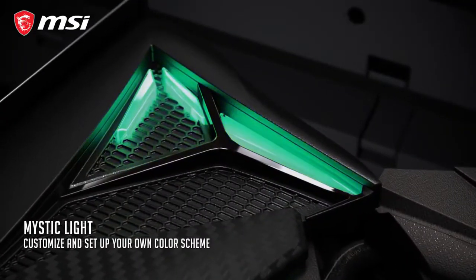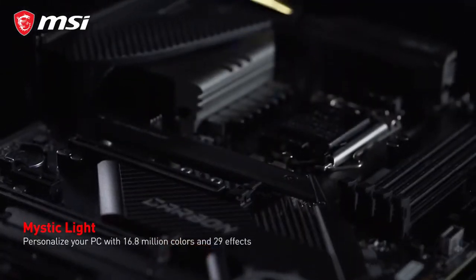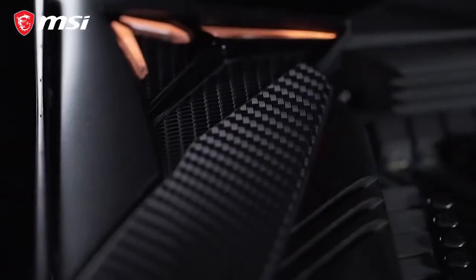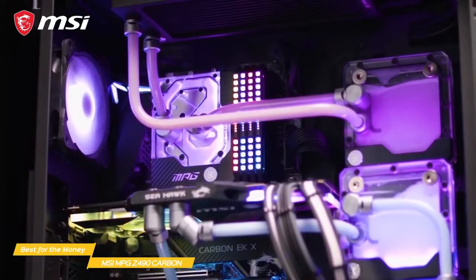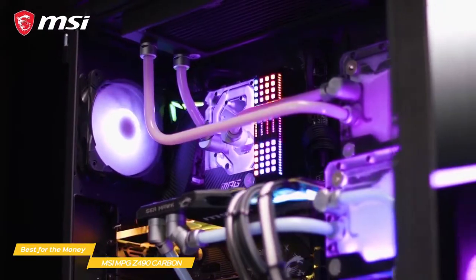The board also has RGB LED lighting powered by Mystic Light to add color and lighting effects to your PC build. You'll get a lot of customization options with 16.8 million color options and 29 LED effects including color pulse, breathing, color shift, and more.